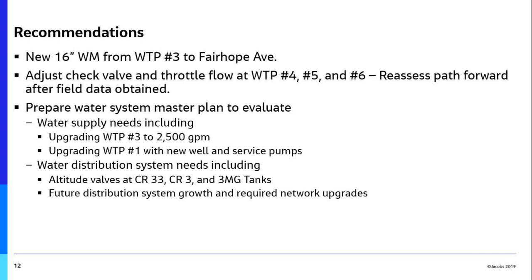Look at putting some auto valves and control valves, closing your tanks at both County Road 33, County Road 3, Section Street, and your three million gallon tank near Walmart. That's very brief and quick, but I can talk for much longer. Any questions you may have?